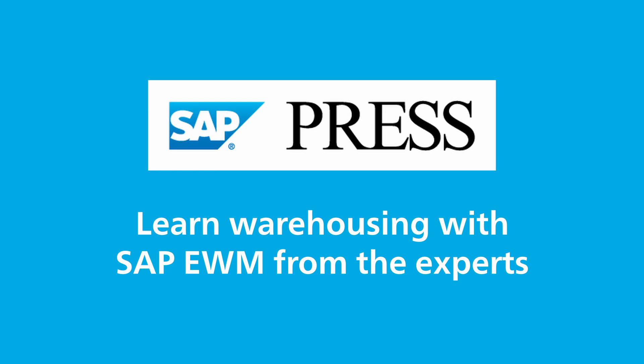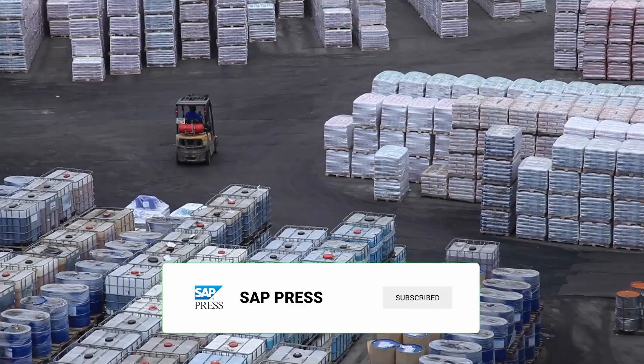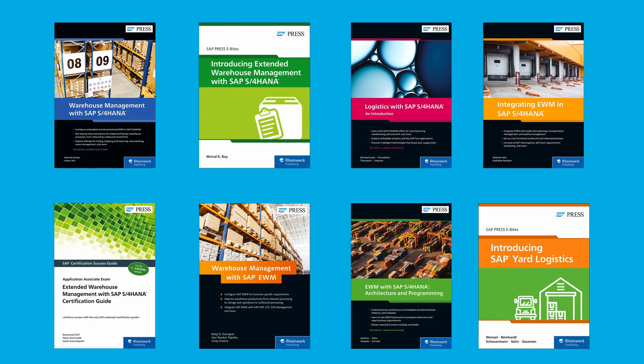At SAP Press, our goal is to create books that help accelerate your SAP journey. Looking to set up and use EWM in SAP S/4HANA? These books will help — they've been written by expert authors, including SAP employees and consultants.